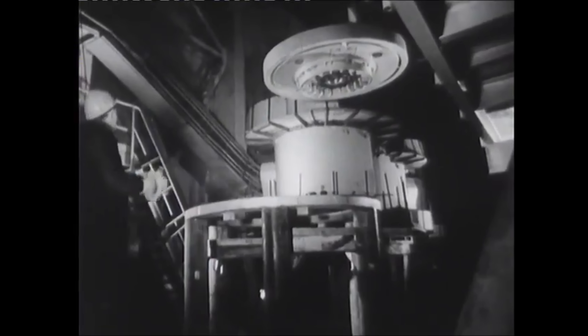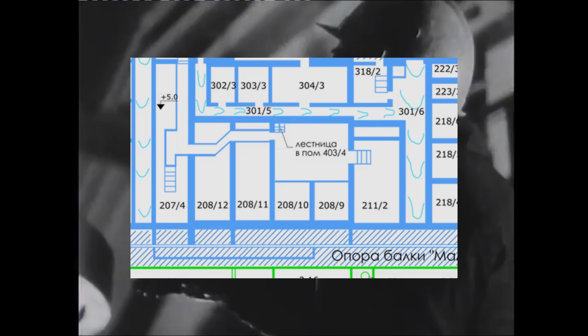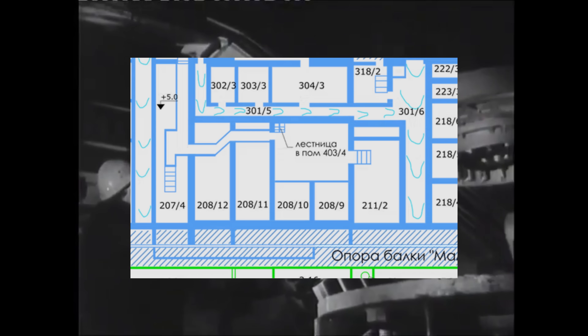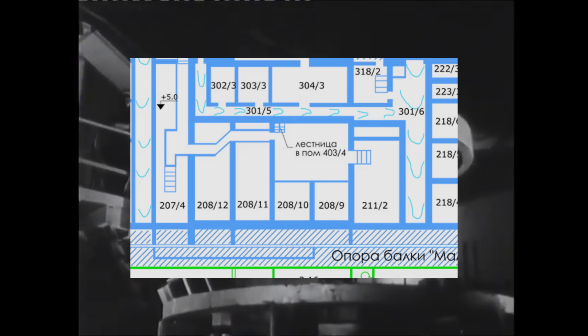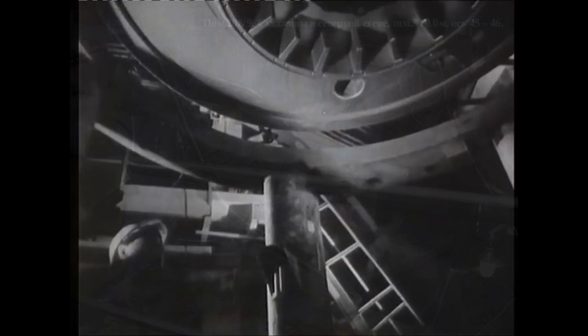Moll seems to be indicating that something went boom around room 208-9, the compartment of main circulation pump one of unit four. However, the damage assessment of that room today is that there is no damage. We'll leave it at that for now.